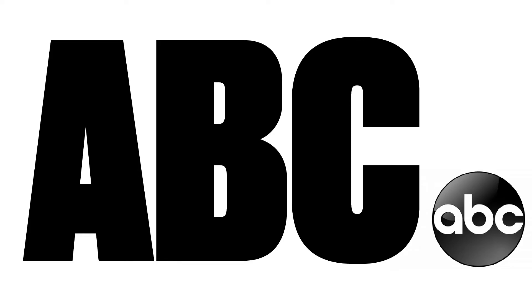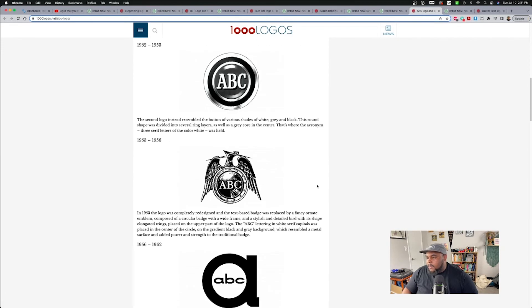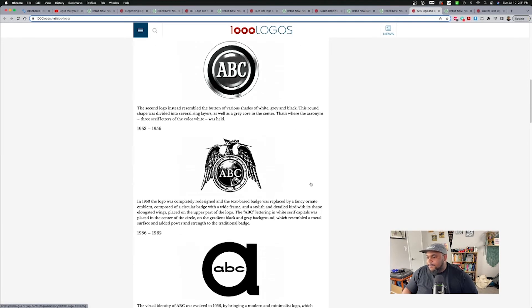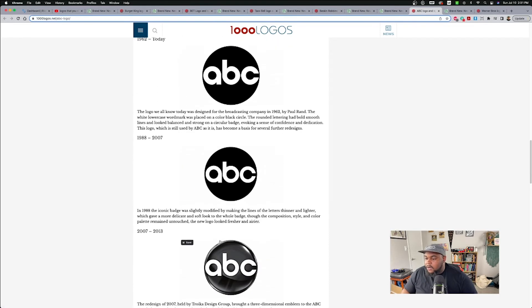The next one we're going to do is ABC. I don't know if people really noticed when this happened because the changes were subtle, but I feel like the changes that did happen I really enjoyed. This is American Broadcasting Company — of course we all know about ABC, a network channel we've all been watching since we were kids. It's interesting to see where it came from when it comes to its logo. And 1962 is where the basic logo kind of started — most of us know it.